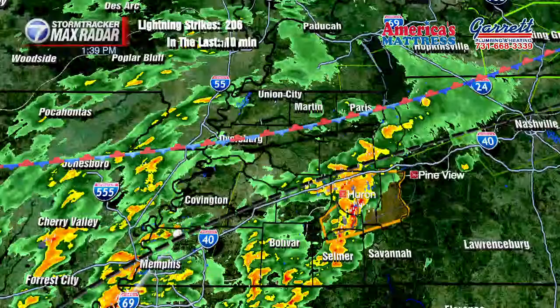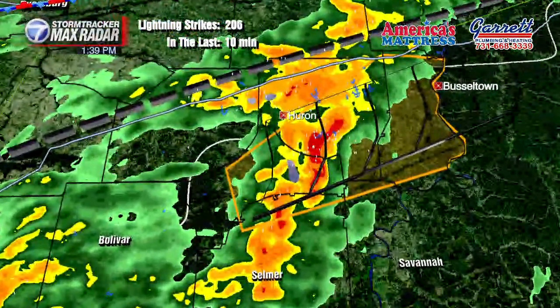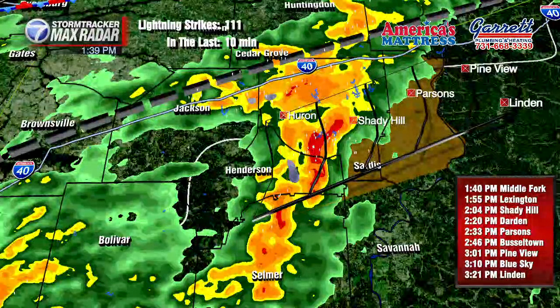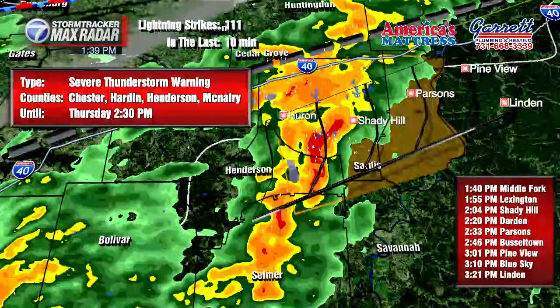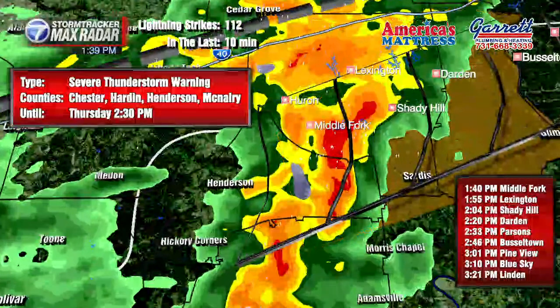That's basically right along I-40 at the moment. We'll go in a little tight here on the storm that is producing the current warning. It's almost out of Chester County at this point. They just updated the warning to pull Henderson out, so this severe thunderstorm warning is only for the eastern portions of Chester County.